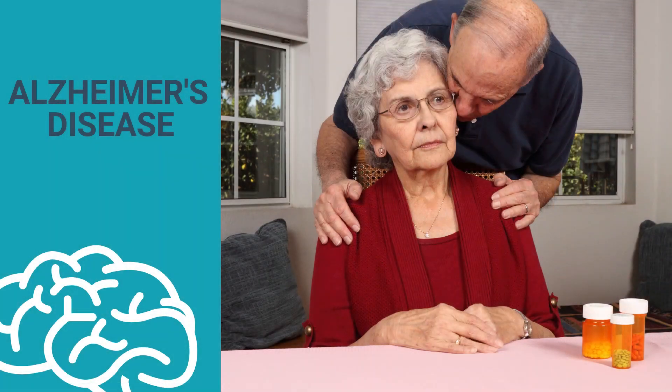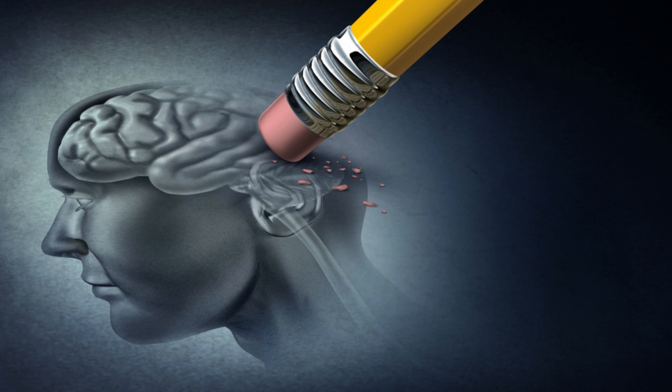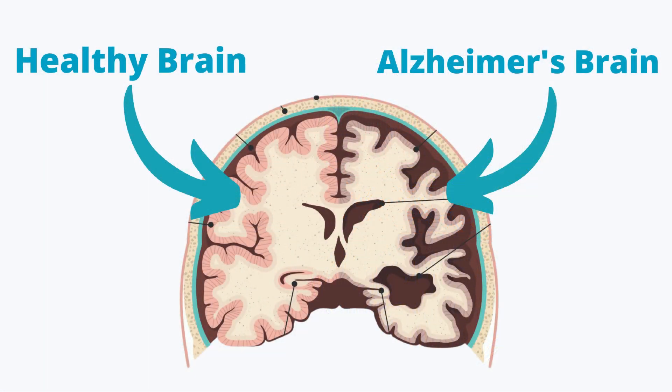In someone living with Alzheimer's disease, the most common form of dementia, toxic changes in the brain destroy this healthy balance. These changes may occur years, even decades before the first signs of dementia. Alzheimer's disease kills neurons throughout the brain, disrupting both the way electrical signaling within neurons and chemical communication at synapses actually happens. Then over time, the brain shrinks dramatically, affecting nearly all of its functions.